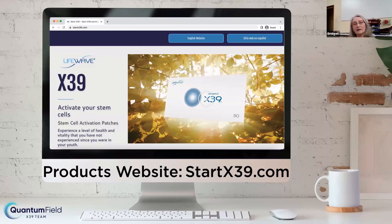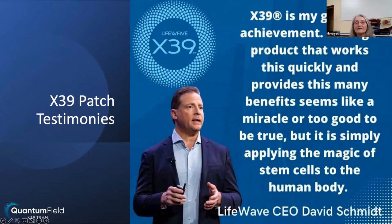This website — StartX39.com — has got everything you would like to know about the product. It has all the patents, all the clinical trials, and a lot of testimonials from people. This is your go-to if you want to look for something. David's words: X39 is his greatest achievement. Having a product like this that works so quickly and has the benefits that we've seen is really a miracle. By applying the power of stem cells to the human body, we have seen wonderful changes.